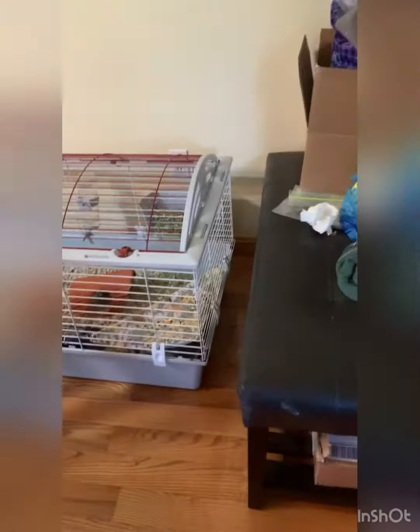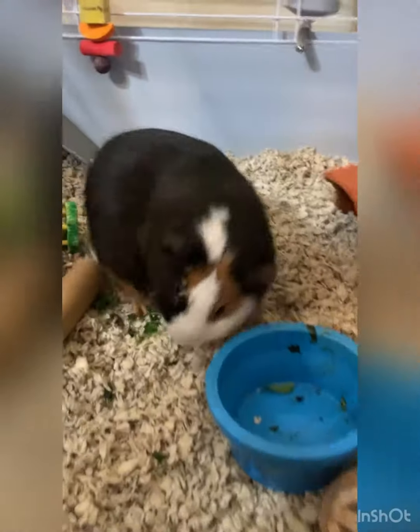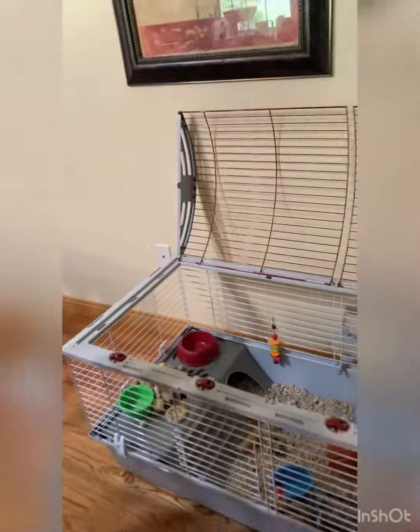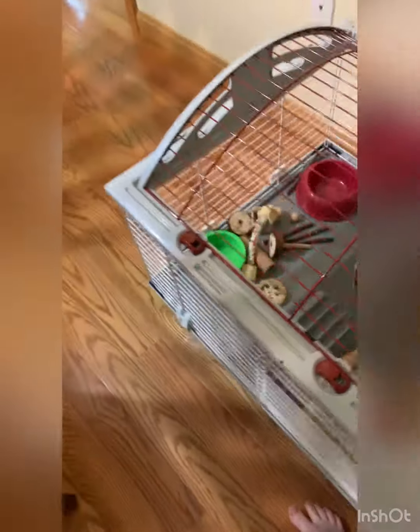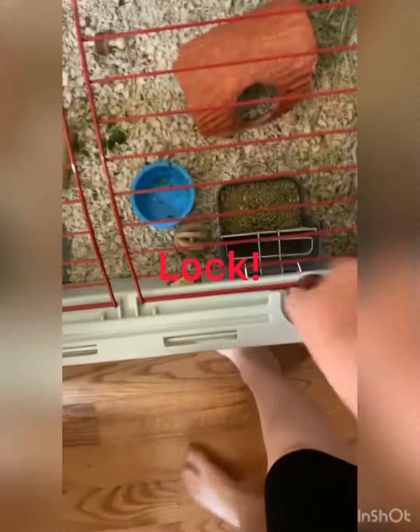So here's his cage right here. He's got this nice sliding door. And there's Herbie. I want to show you guys the top too — the top will open like that. You gotta unlock those things. So there you go, it's nice easy access. Lock, lock, lock, and lock.